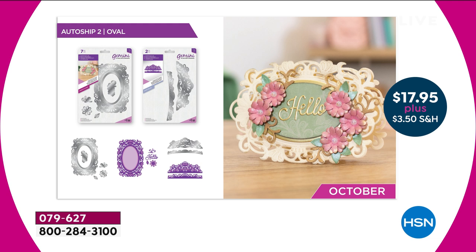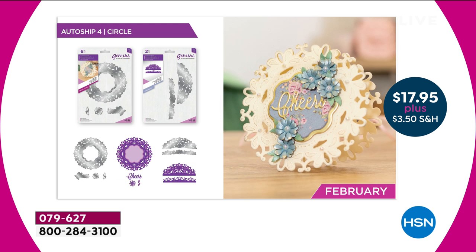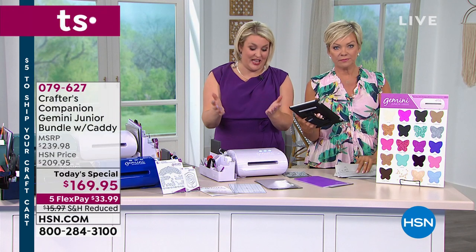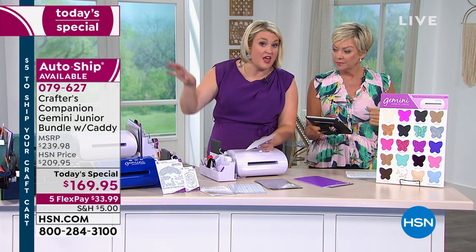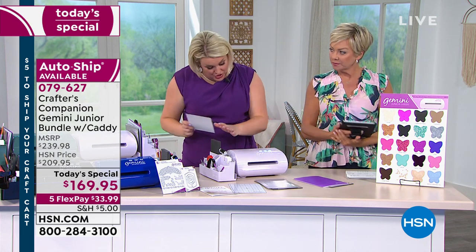In October you're going to get the same configuration but in a beautiful oval shaping with completely different designs. Then in December you get a fabulous mirror-type shaping. The last one coming in February is a circle. What I love about the auto ship is you can pause one, skip one, or move it along — but you can never go back into it if you don't get it today. When you get the today's special, let them know you want auto ship and you'll get those additional dies periodically over the next almost year.